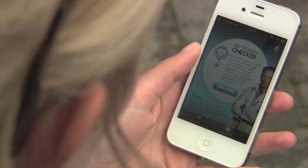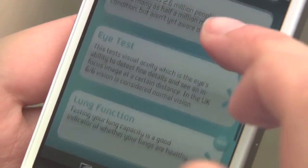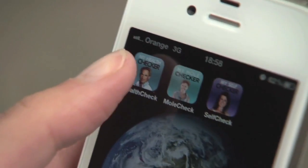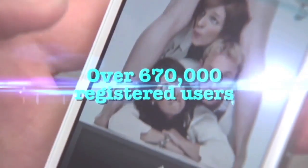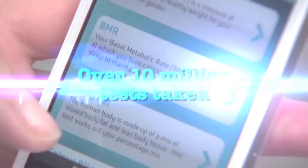MyHealthChecker put the nation's health in their own hands by launching a web and iPhone-based suite of checks that allowed users to take 24 different tests. MyHealthChecker generated over 670,000 registered users who took in excess of 10 million tests.